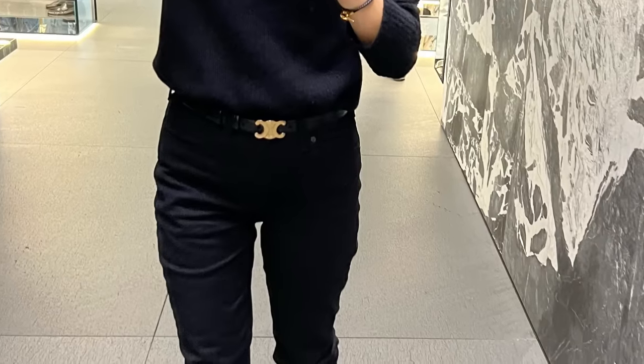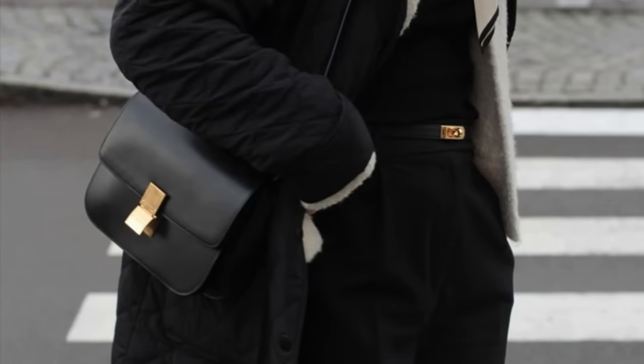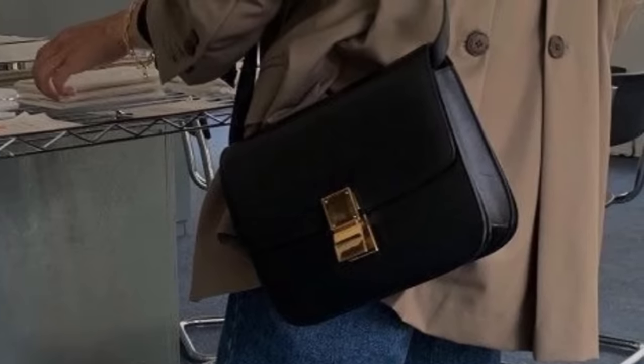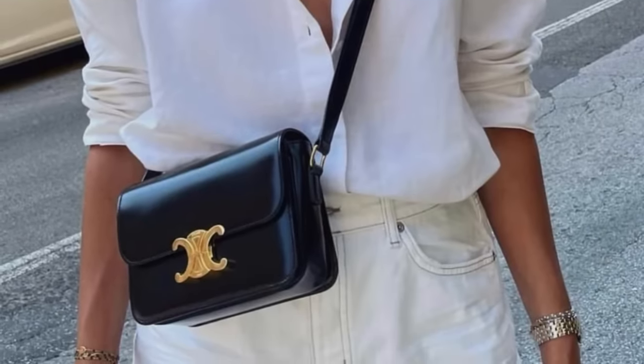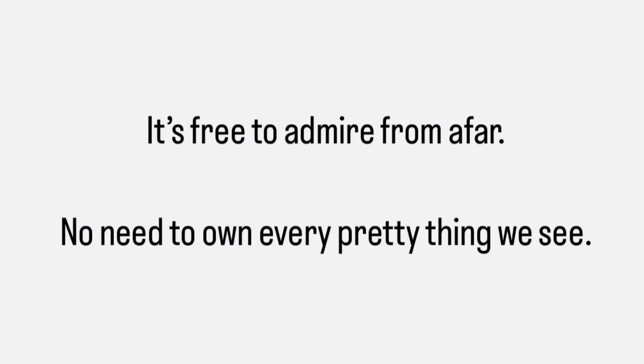I decided to leave the bag and try out the Triumph belt instead — that's what I chose as my Christmas present. I know I'm due to do a review and I will do it soon. I already have the Celine Classic Box bag and it's so similar to the Triumph, and this too is a classic. So I felt like, what am I trying to do here? The Triumph is beautiful, beautiful, but I will also admire this from afar. After all, it's free to admire from afar — there's no need to own every pretty thing we see. We can walk around and enjoy all the goodies, but we don't have to always take them home.